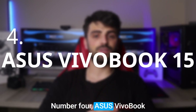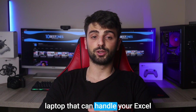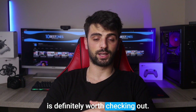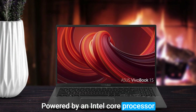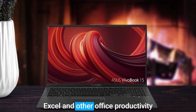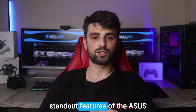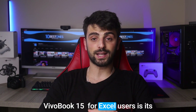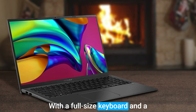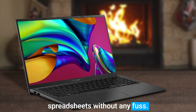Number 4: Asus VivoBook 15. If you're looking for a laptop that can handle your Excel spreadsheets without breaking the bank, the Asus VivoBook 15 is definitely worth checking out. Powered by an Intel Core processor and 8GB of RAM, this laptop is capable of running Excel and other office productivity software smoothly and efficiently. One of the standout features for Excel users is its spacious and comfortable keyboard, with a full-size keyboard and a dedicated numeric keypad.